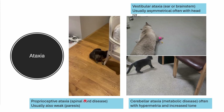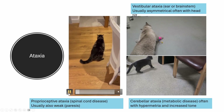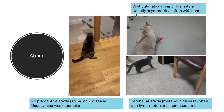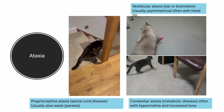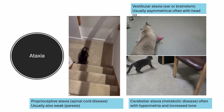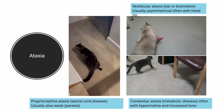Here are another couple of examples of ataxia. First, we have an example of proprioceptive ataxia due to spinal cord disease. In this instance, not only do they have proprioceptive deficits, but because of the compression on the upper motor neuron tracts, we also have weakness. We can see here this cat is also weak, has a tendency to drag its limbs, has a poor sense of where its feet are positioned, and is knuckling over. We can see that it's worse on one side compared to the other.